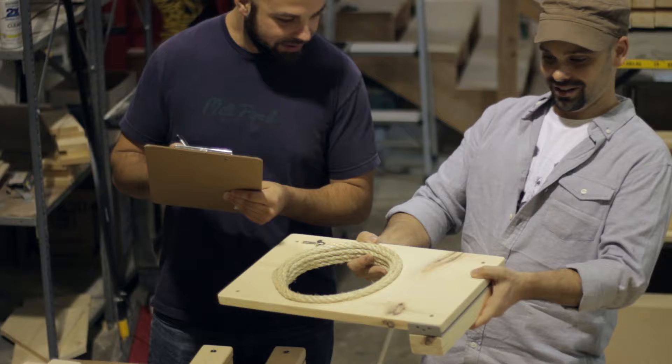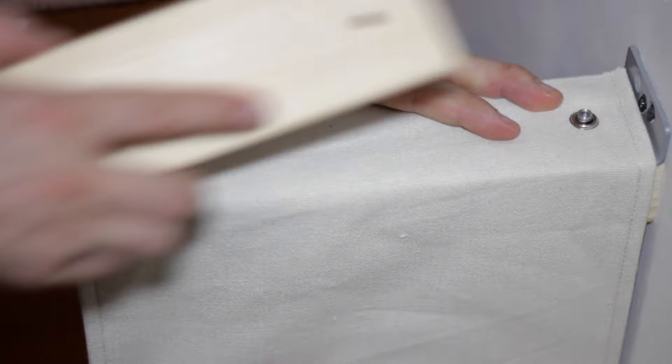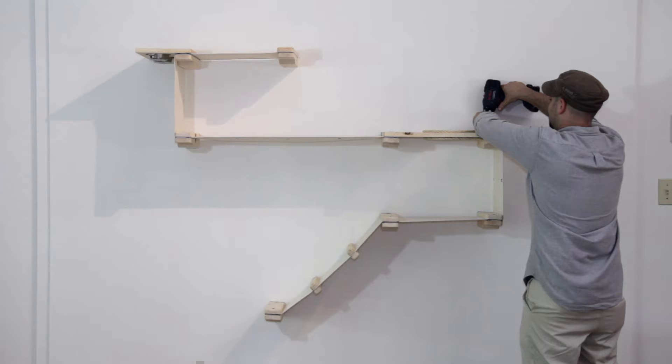With our patent-pending design, we have completely re-engineered the product. Our new brackets hide all mounting hardware from view, adding a sleek look to our complexes.